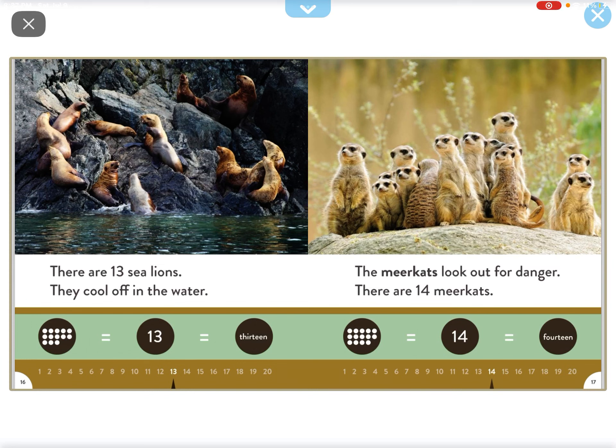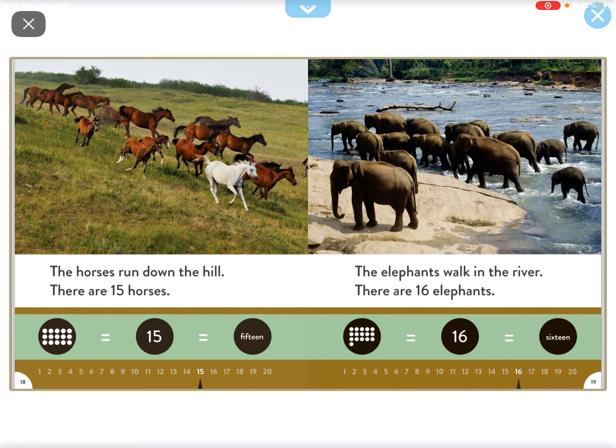The meerkats look out for danger. There are 14 meerkats. The horses run down the hill. There are 15 horses.